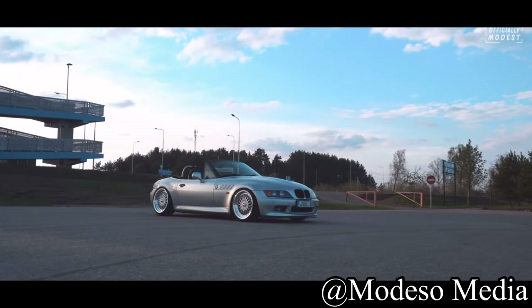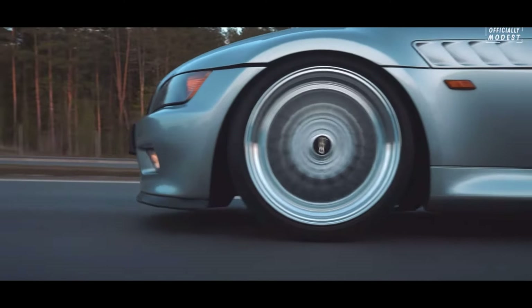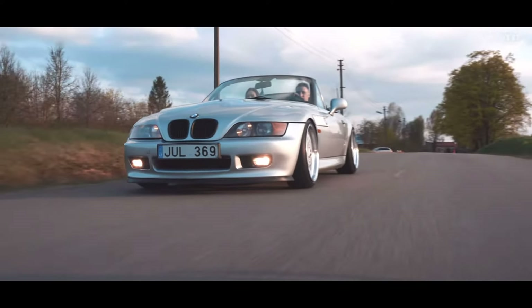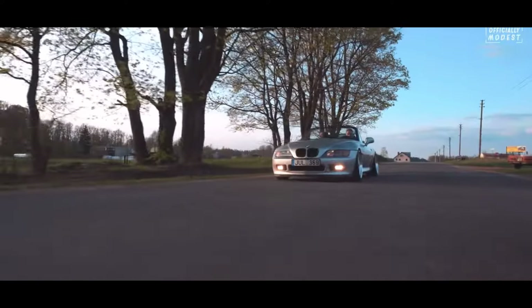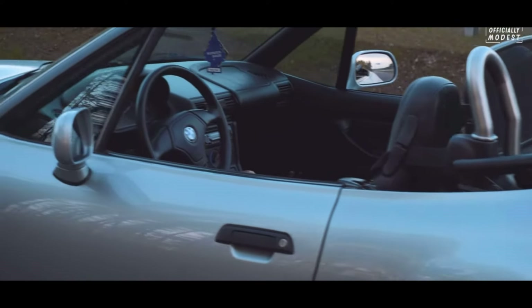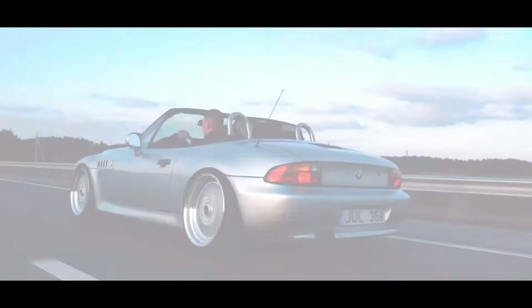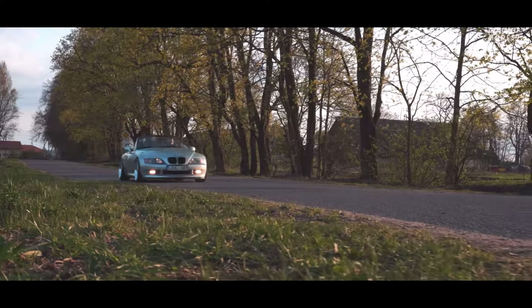Now let's get into the community — what we tend to do with these cars when we modify them. As for the drifting scene, it's seen, but nowhere near as much as it should be in my opinion. You see E46s and E36s. These cars are pretty much pocket 3 Series — lighter, shorter wheelbase, smaller 3 Series that handle better. You'd be surprised, because you see a lot of E46s and E36s drifting but you don't see that many Z3s, even though they'd be an awesome drift car.